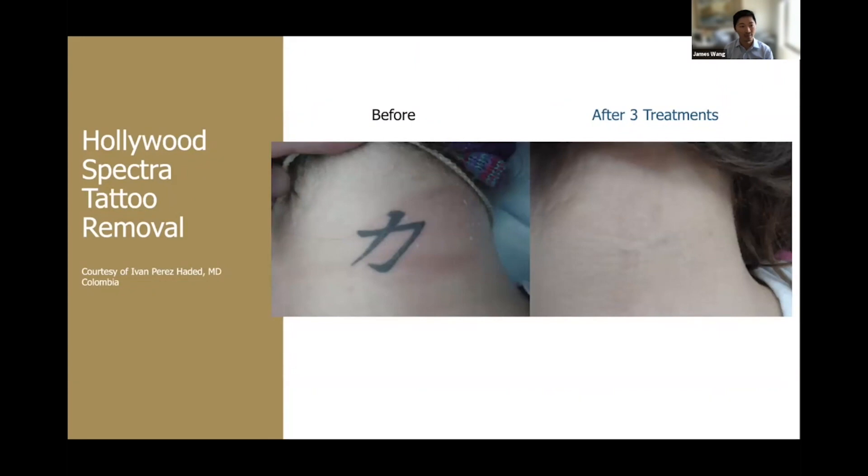I find this to be the best tattoo removal laser on the market — I've tried many. It's so effective, so fast, and it really is a safe device to treat tattoos.